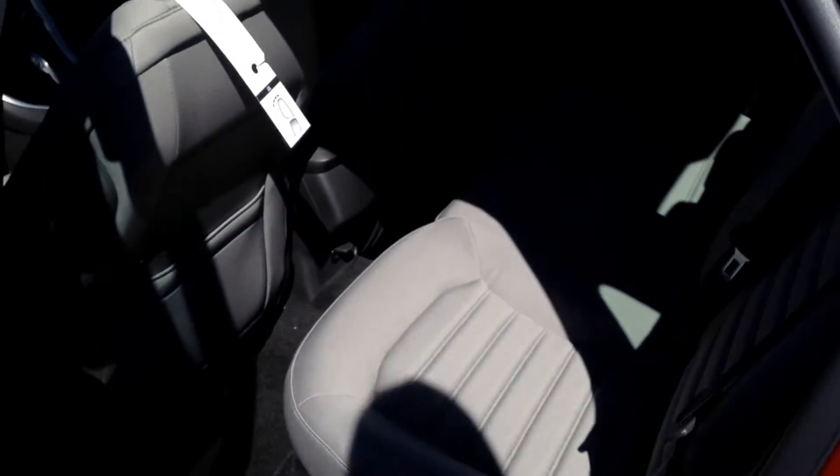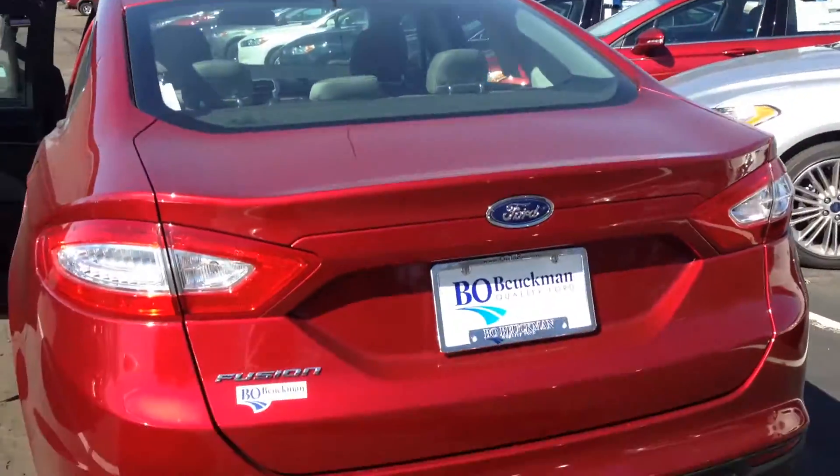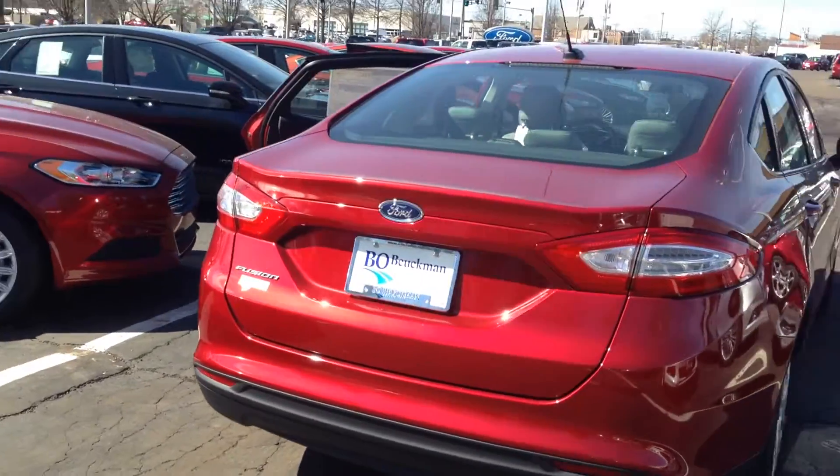Plenty of legroom in the back. And when we look in the back, we'll see that the newly designed Ford Fusion Hybrid back side. I love how they did that.